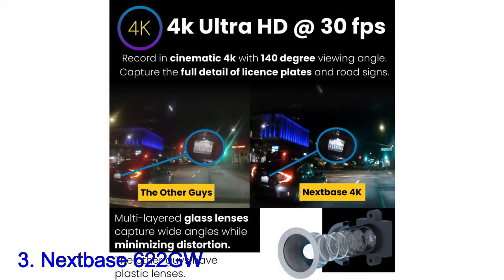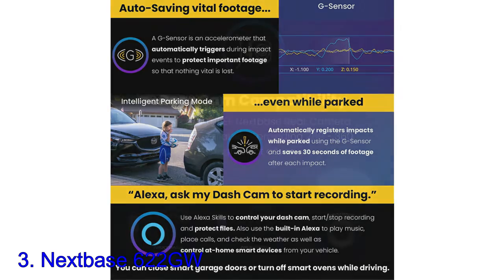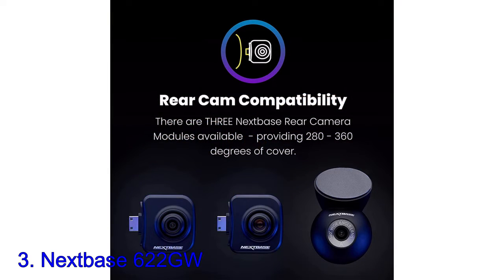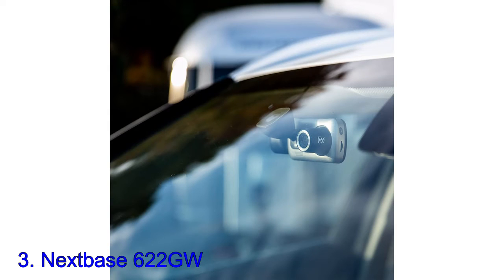In our tests, it delivered much improved video quality and better stabilization, along with the inclusion of WHAT3WORDS geolocation services for pinpointing stricken vehicles within a 3-meter radius. When we chose to shoot in 4K-30p, the resulting footage looked almost cinematic in its presentation, with extremely crisp definition and great detail, even in poor lighting. This makes it much easier to pinpoint registration numbers or pick out hard-to-see elements of an accident.